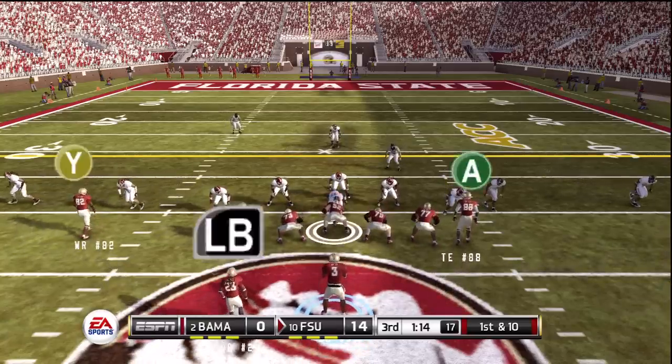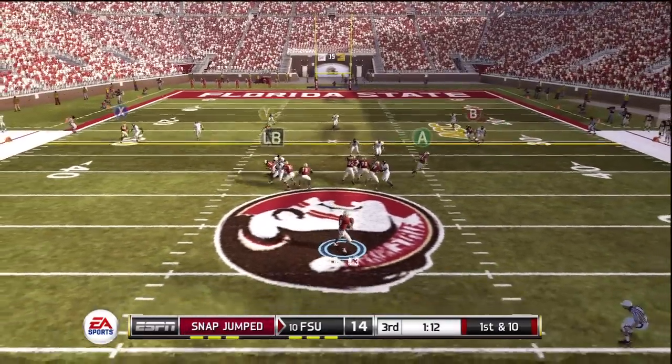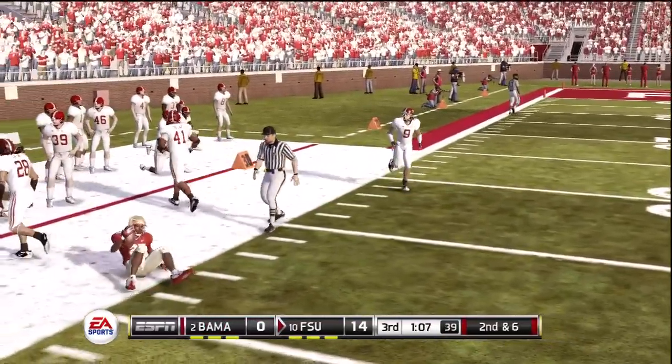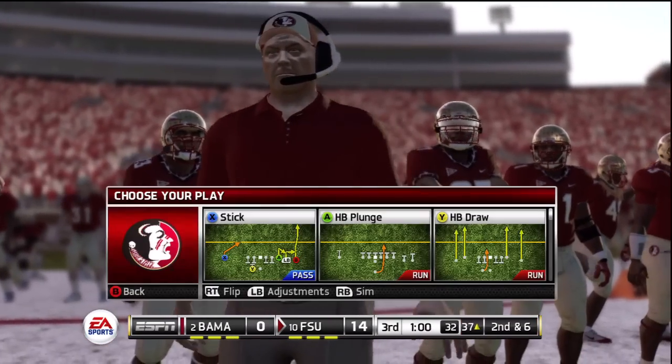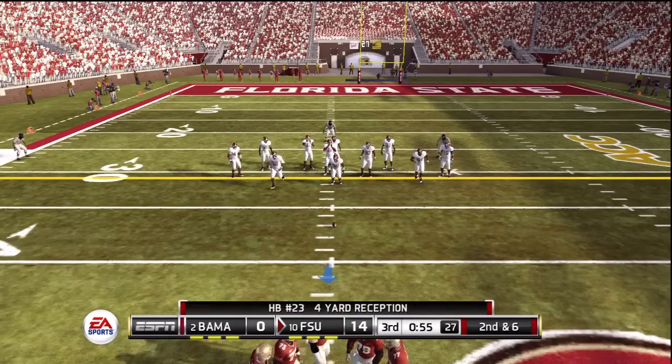One of the advertisements was that it would be tougher to throw to the flats, and I'm testing that theory out right now. I haven't seen any warp tackles.